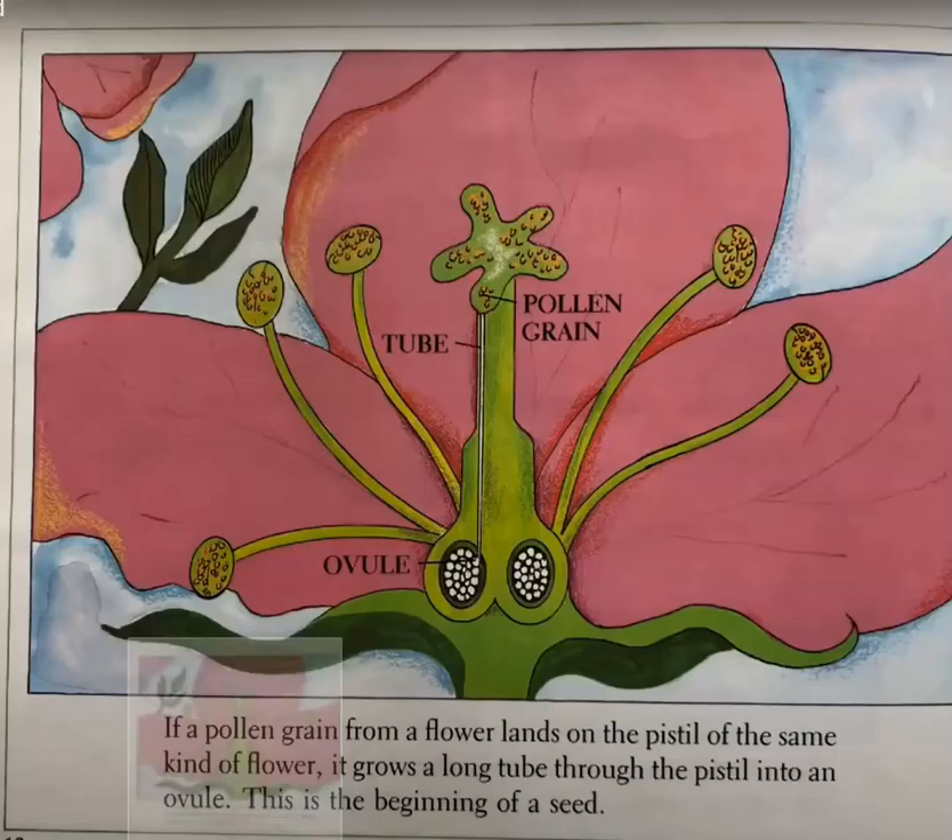If a pollen grain from a flower lands on the pistil of the same kind of flower, it grows into a long tube through the pistil into its ovule. This is the beginning of a seed.